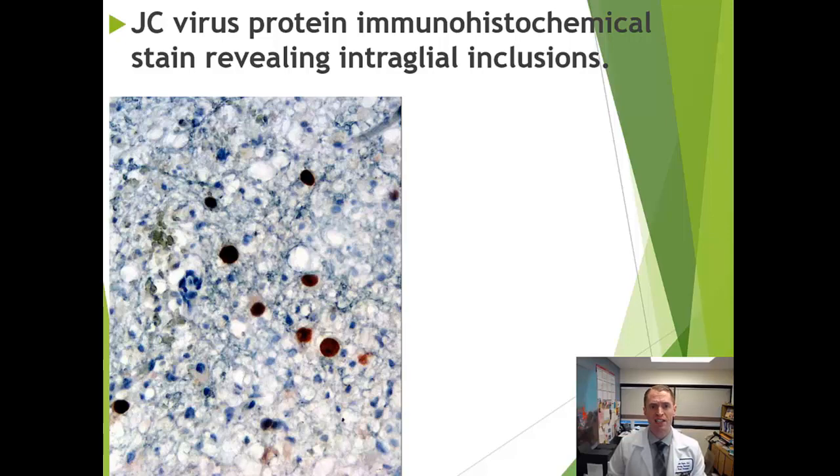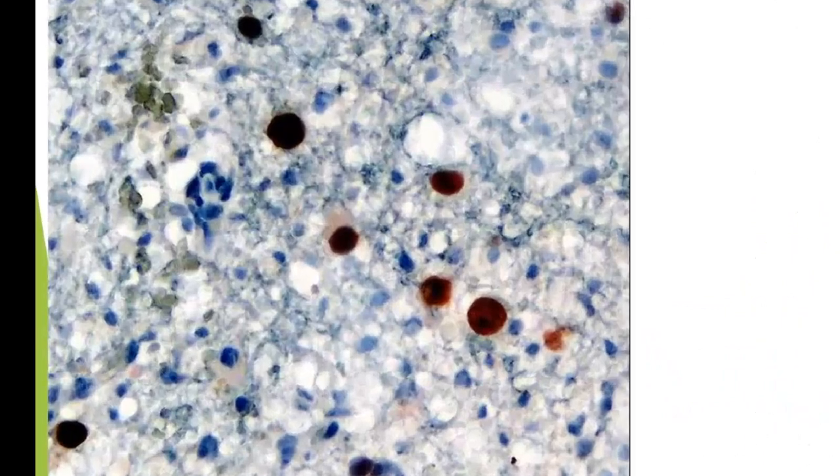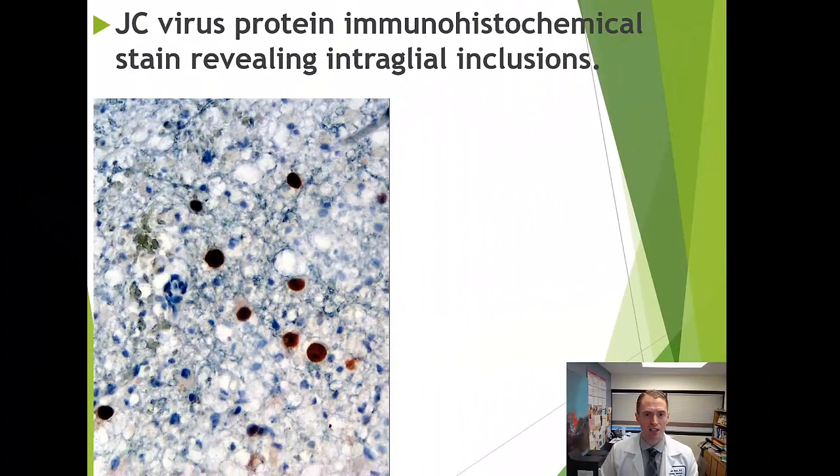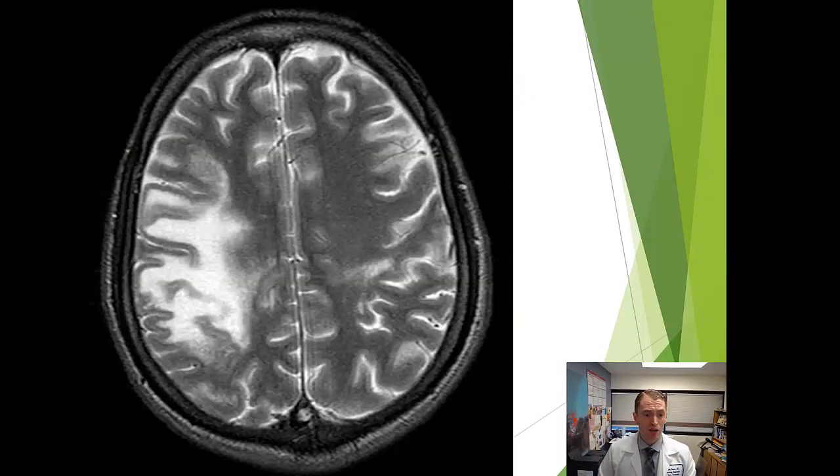Under the microscope, JC virus infection affects the glial cells — the helper cells in the nervous system — and you can see dark intranuclear inclusions within the cells. On MRI, PML can be confused with MS lesions, but it tends to fill the gyri and spread slowly from a central area, causing slowly progressive worsening symptoms that could easily be confused for a multiple sclerosis relapse or progression.